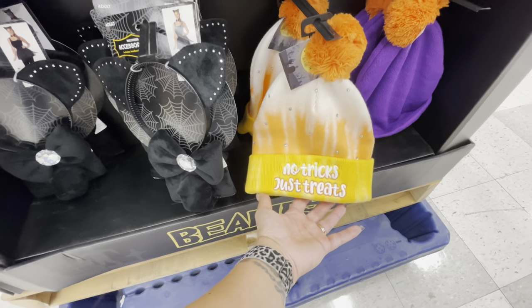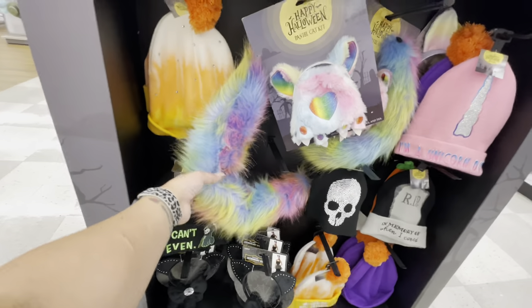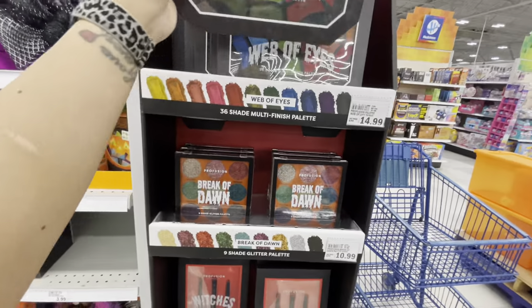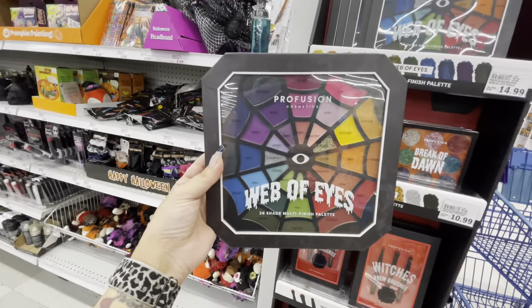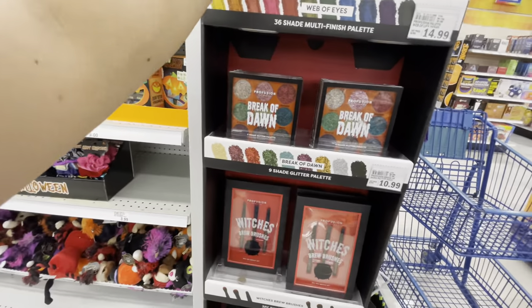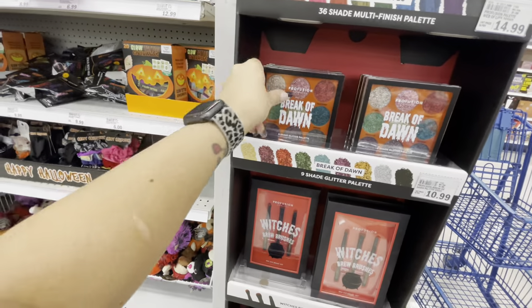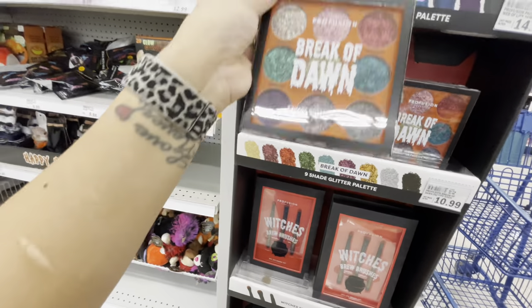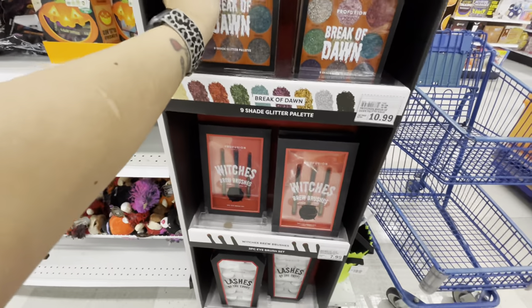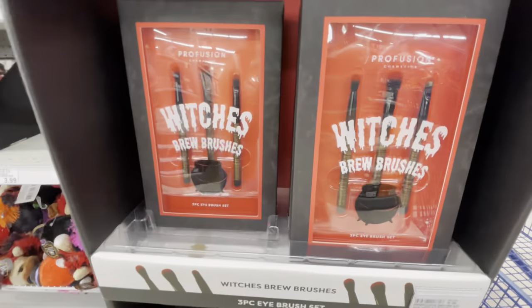On this side there are Halloween hats: one says 'I Am a Unicorn,' one is a tombstone-style 'In Memory of When I Cared,' a candy corn 'No Tricks Just Treats,' and a cat one — those are funny, $12 for those. They also have a Halloween makeup palette called 'Profusion' — one is 'A Web of Eyes' and another is 'Break of Dawn,' both super glittery, for $15.